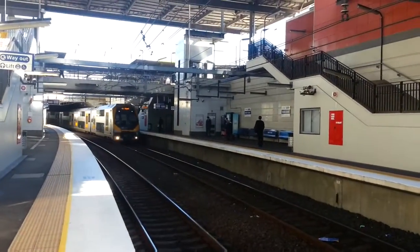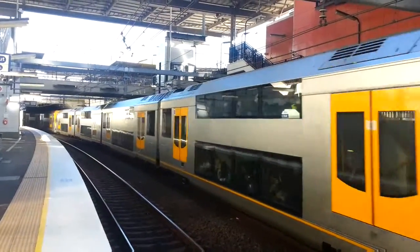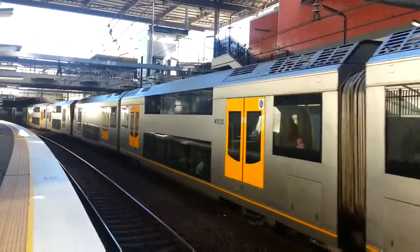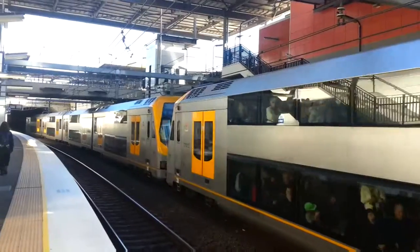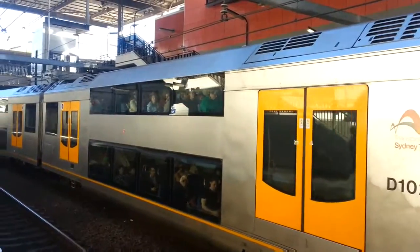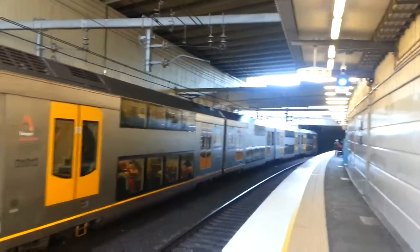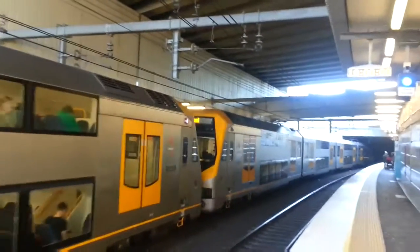The M set arriving on Platform 1. The front half is M6. This train is also Circular Quay via Museum. The rear half is M14. M6 and M14 departing Platform 1, Town Hall via Museum service.